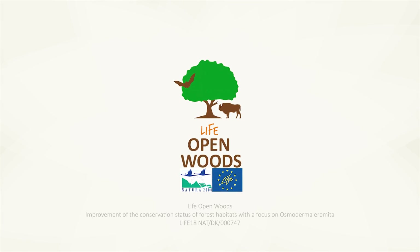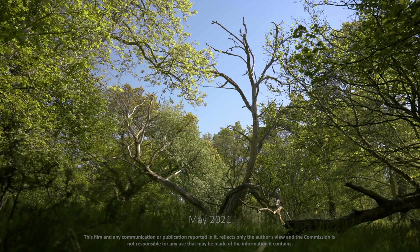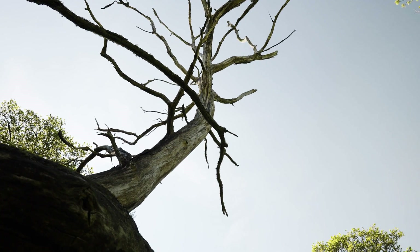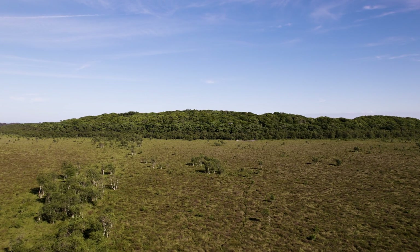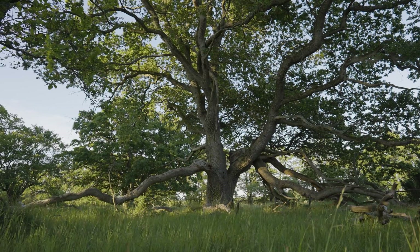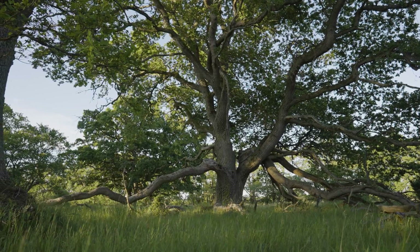This video was produced with a contribution from the LIFE programme of the European Union. Hello everybody and welcome to Tofte in Lille Vildemose. We are in an area of approximately 4000 hectares of raised bog, forests, grassland and meadows. It is owned by O.V. Jensen Naturfond, a nature foundation that manages nature areas all over Denmark and is a partner of the Life Open Woods project.